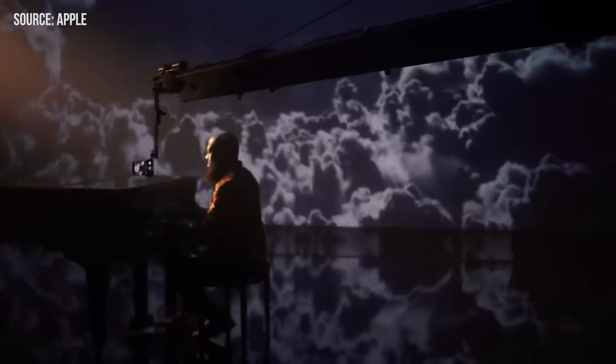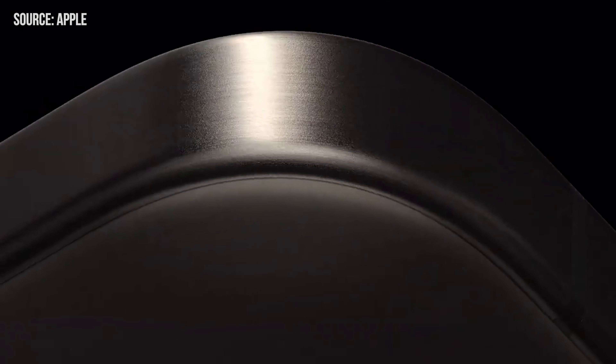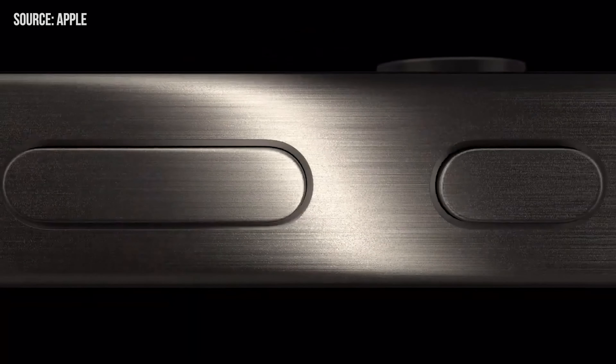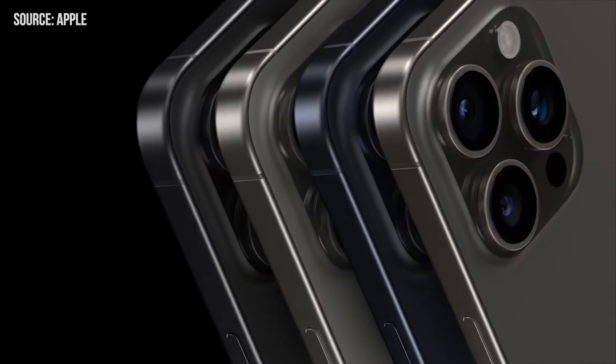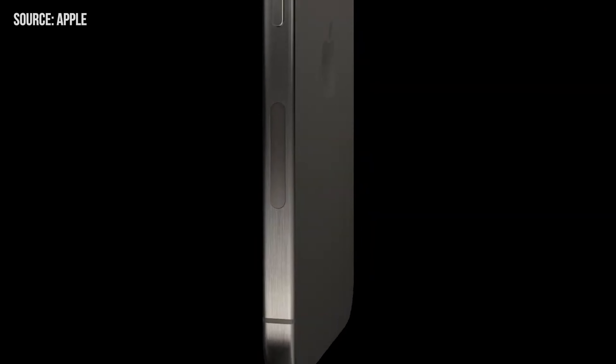Check out the links below for the best deals on both products. Style-wise, it's wrapped in a sleek titanium body. You can pick from natural, blue, white, or the classic black colors. Ready to grab one? Circle September 22nd on your calendar — that's when it hits Apple stores and other retailers.